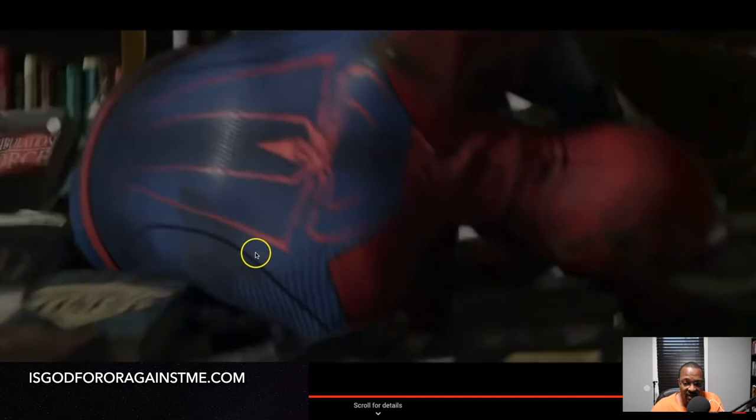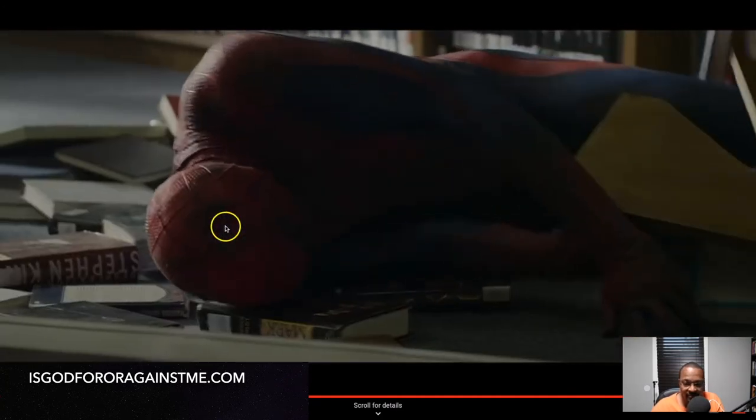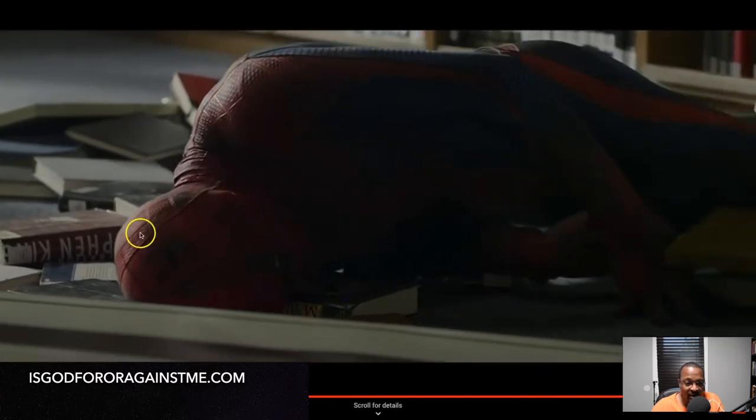Watch his head. The Mark — very clear as day. Right here, in the alignment where it says Stephen King's title: Desperation.